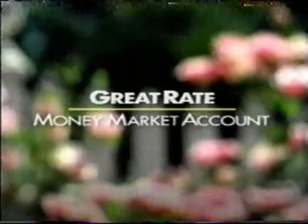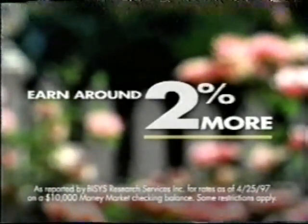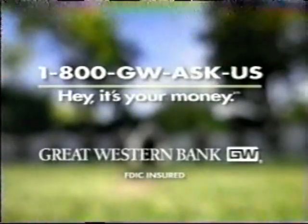Think you could use another 2%? You know a great rate money market account at Great Western Bank pays around 2% more than most other major banks in town? 2% more — you getting this? Call 1-800-GW-ASK-US. Hey, it's your money. Great Western Bank.